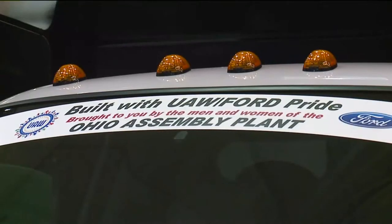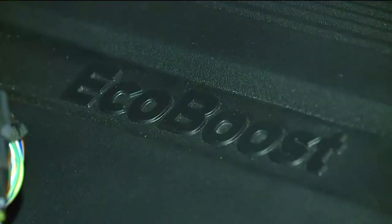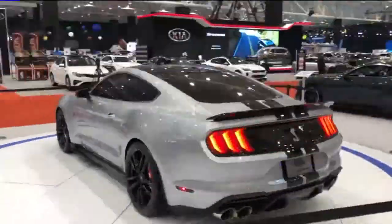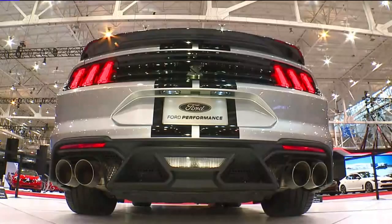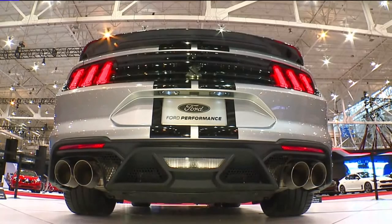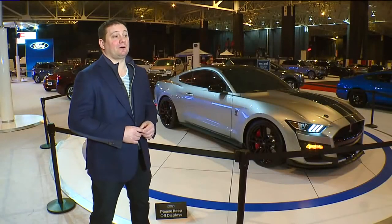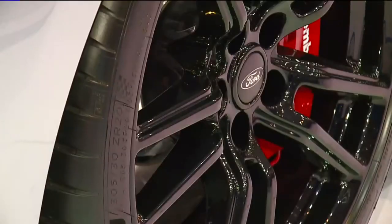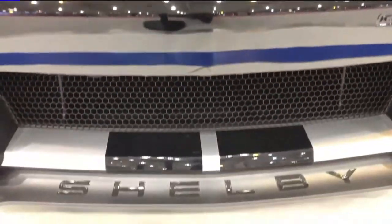Ford proudly displaying commercial trucks assembled in Avon Lake and the Ford F-150 with its EcoBoost engine built in Brook Park. Some however believe the automaker's sexiest offerings are its Mustangs, including the new Mustang GT500. With over 700 horsepower, this will be the fastest street-legal production vehicle Ford has ever made. It's just a stunning piece of work.